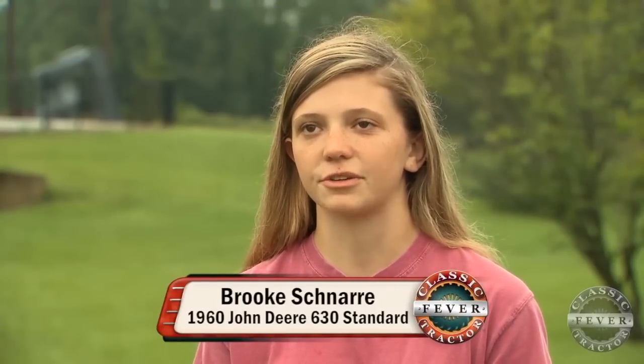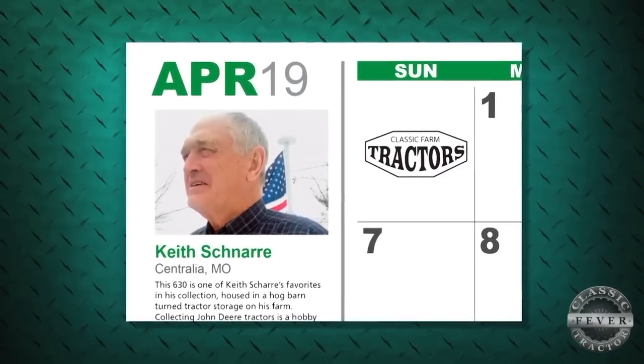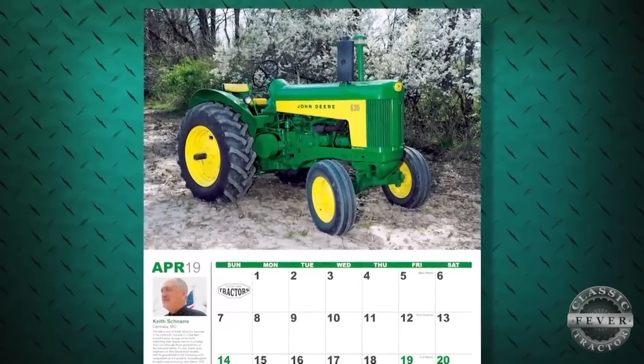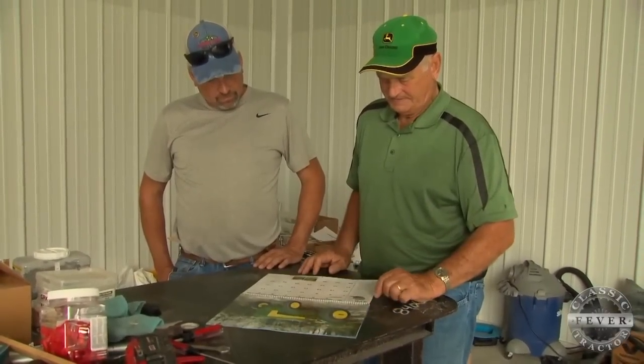They needed a headshot of Keith to put in the calendar, so his grandchild told him it was for a school project and needed his picture — and he believed it. Then one weekend when he was gone, they took pictures of his tractor, and now they're here doing the video. It's pretty amazing.